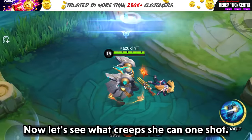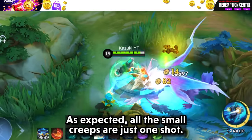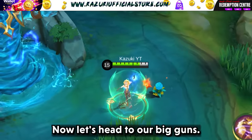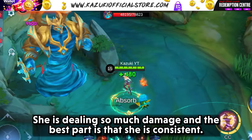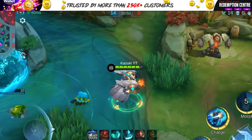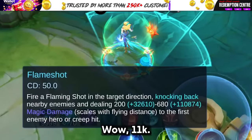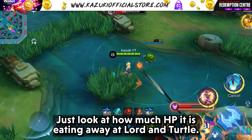Now let's see what creeps she can one shot. As expected, all the small creeps are just one shot. Now let's head to our big guns. She is dealing so much damage and the best part is that she is consistent. Since we have so much magic power, how much magic damage will our flame shot deal? Wow, 11k! Just look at how much HP it is eating away at Lord and Turtle.